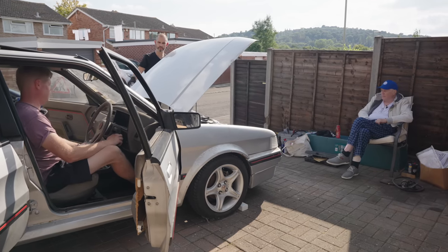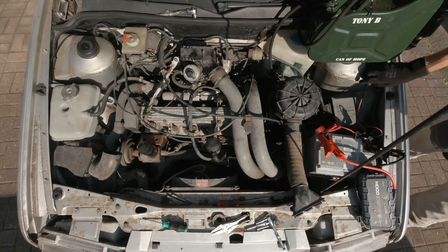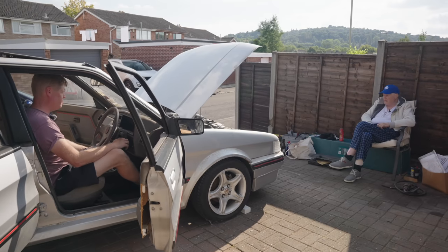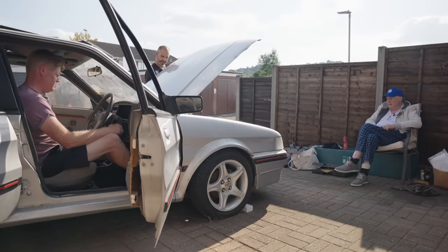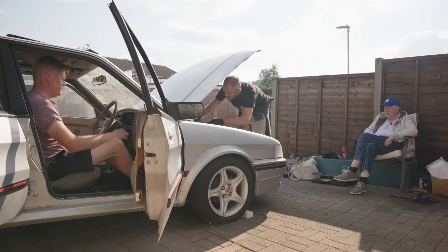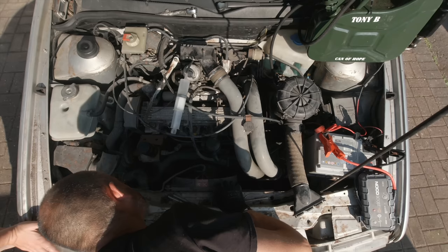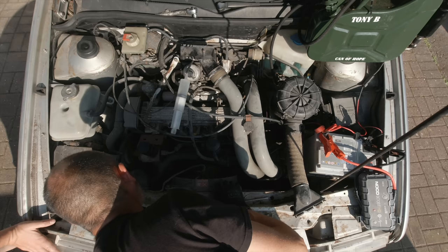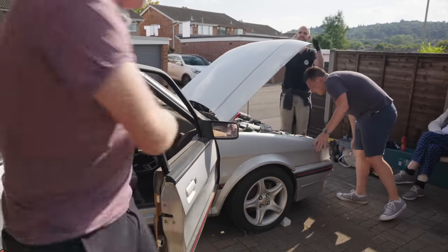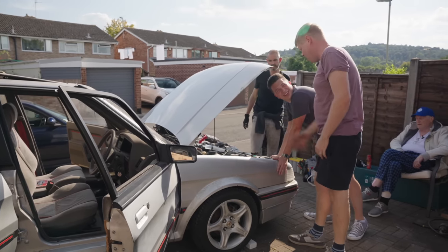I'd give it a couple of pumps of the throttle before you turn it over. Let's just see what happens now. Again? That squeak — is that a belt? Sounds like the alternator belt. I wonder if it's seized. Something's squealing, something's slipping — there's the alternator. Should I turn it over? Yeah. It's seized solid. What's this — the power steering? The whole pulley system's not moving. Well, we don't need power steering so we'll just saw that off.